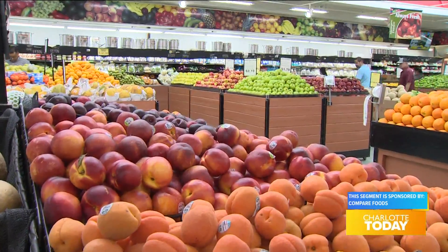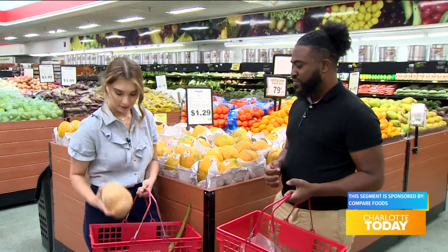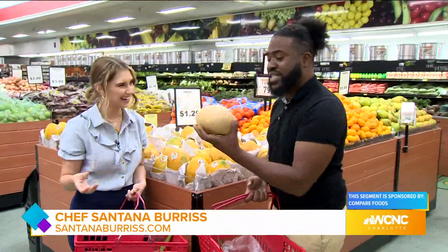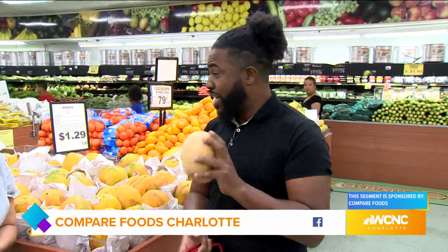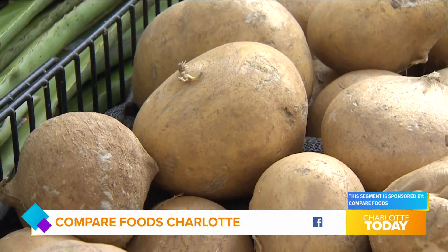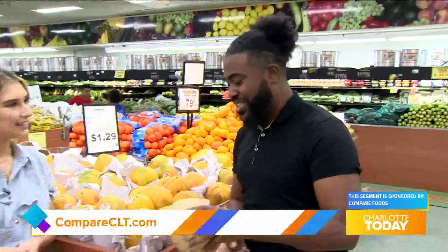Everything is laid out in a very approachable way. And you mentioned things that you can't find anywhere else — what is this? This is one of my favorite things to use, especially in the summertime. This is a jicama, better known as a Mexican turnip. What I like to do with this — summer's here — I like to peel it, chop it up, and use it as my coleslaw instead of the cabbage. So now I have jicama slaw, really delicious.